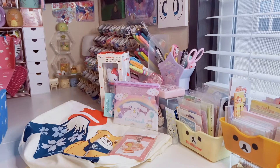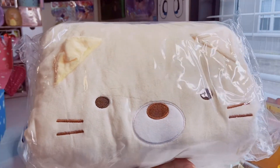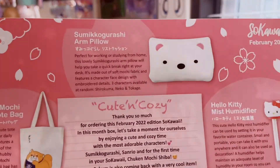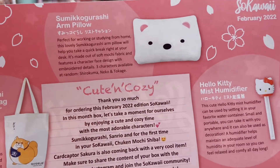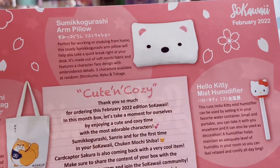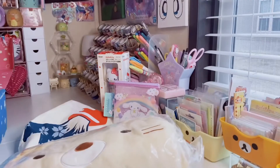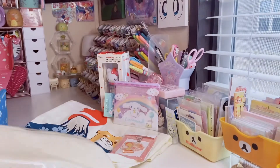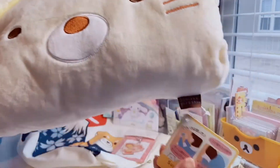The last item is the largest item in the box — we have Neko from Sumikko Gurashi. It's a Sumikko Gurashi arm pillow. It says: perfect for working or studying from home, this lovely Sumikko Gurashi arm pillow will help you take a quick break right at your desk. It's made out of soft mochi fabric and features a character face with embroidered details. There are three characters available: Shirokuma, Neko, and Tokage. I wish they had Tonkatsu or Ebi, but I got Neko.